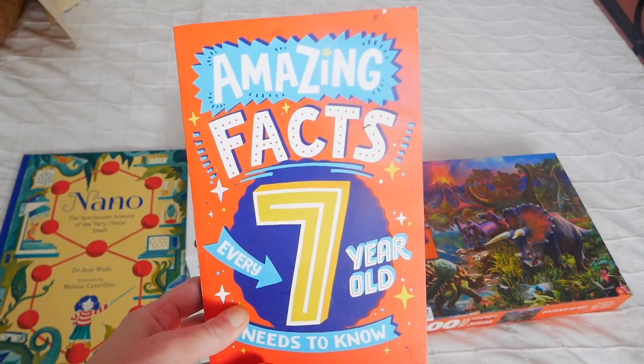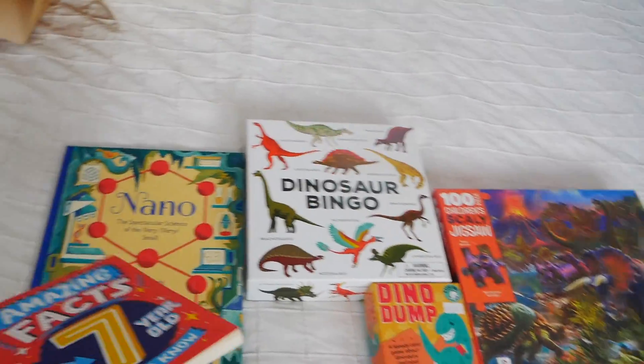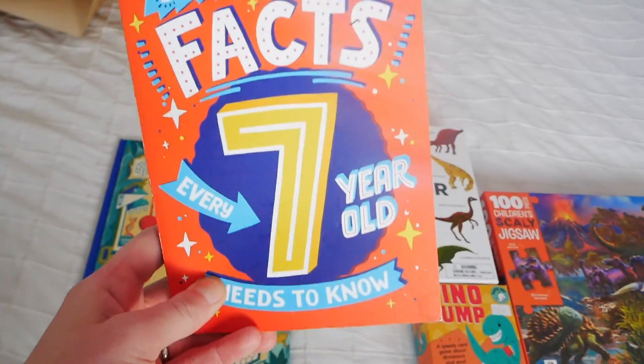Then we got this — 'Amazing Facts for Every Seven-Year-Old Should Know.' I got this together with the other book from the secondhand bookshop and I think it was £2.